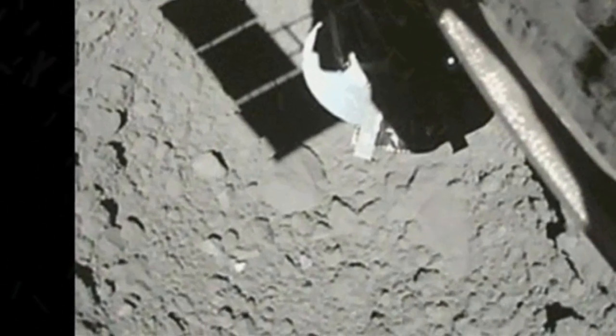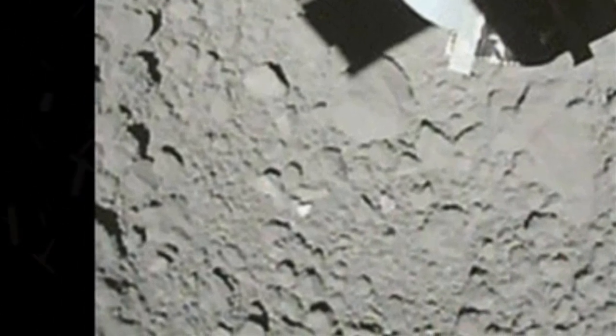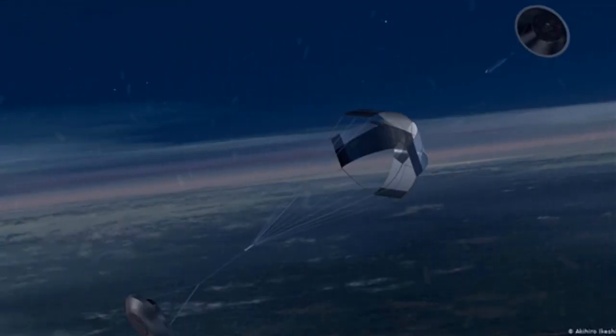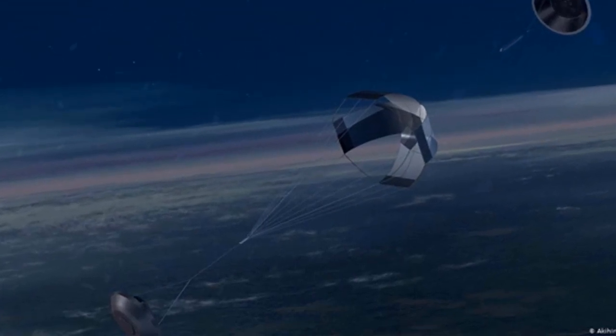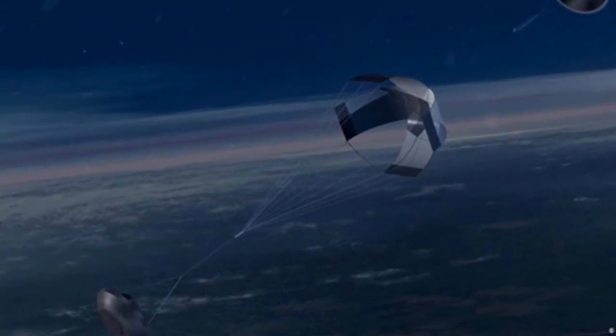Scientists say they believe the samples, especially ones taken from under the asteroid surface, contain valuable data unaffected by space radiation and other environmental factors. They are particularly interested in analyzing organic materials in the samples. JAXA hopes to find clues to how the materials are distributed in the solar system and are related to life on Earth.